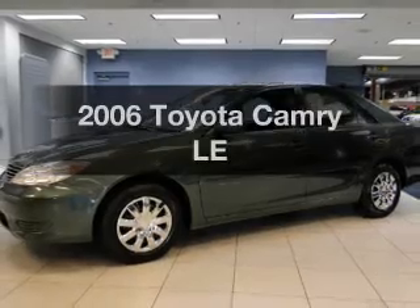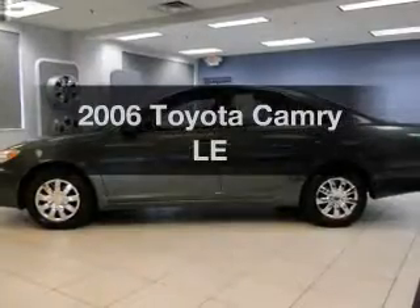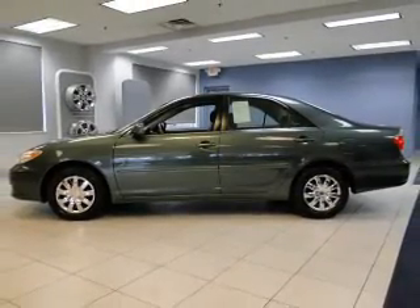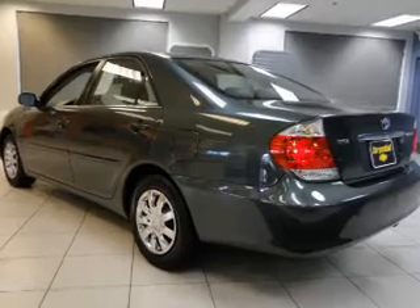Check out this 2006 Toyota Camry — travel the roads in style and comfort in this great vehicle. The powertrain includes front-wheel drive with an efficient four-cylinder engine that responds smoothly to its five-speed automatic transmission.